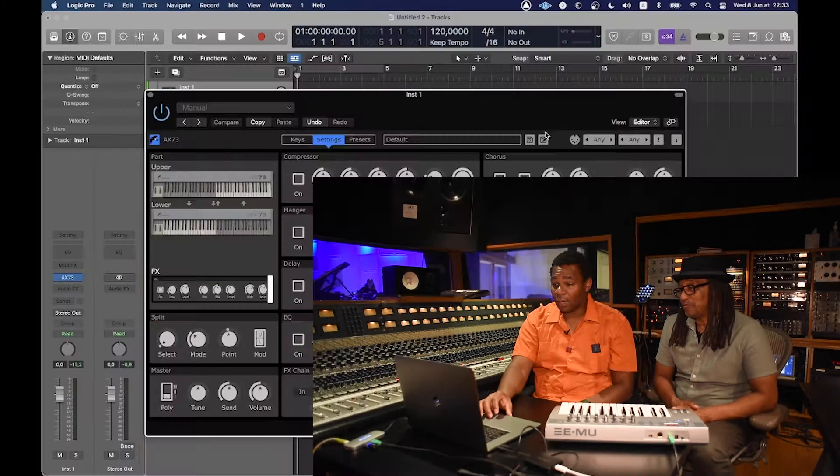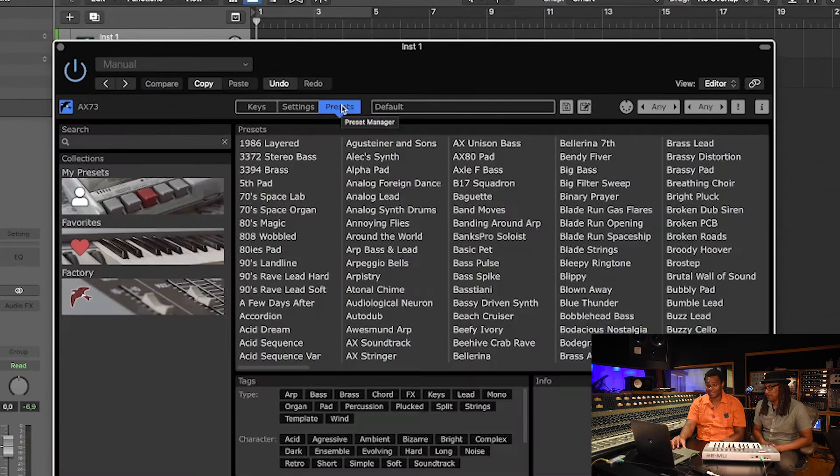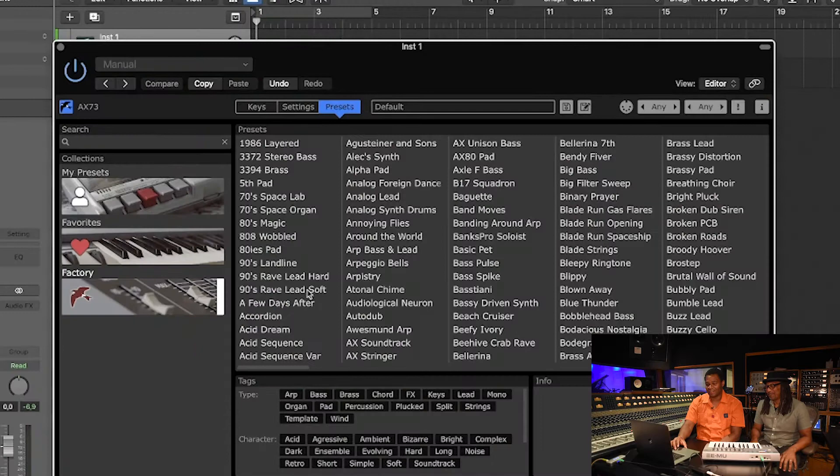When it comes to synthesizers, this has a lot of sounds. As you can see, it's got its favorites, the factory sounds — a lot of sounds that actually came with the unit. But for me personally, I like to make sounds from scratch. Just to make it fun for someone starting out, they can just choose a preset. Let's go with this Axle F bass. A lot of synthesizers have their own personality, but it's difficult to get that sound unless you have that machine.